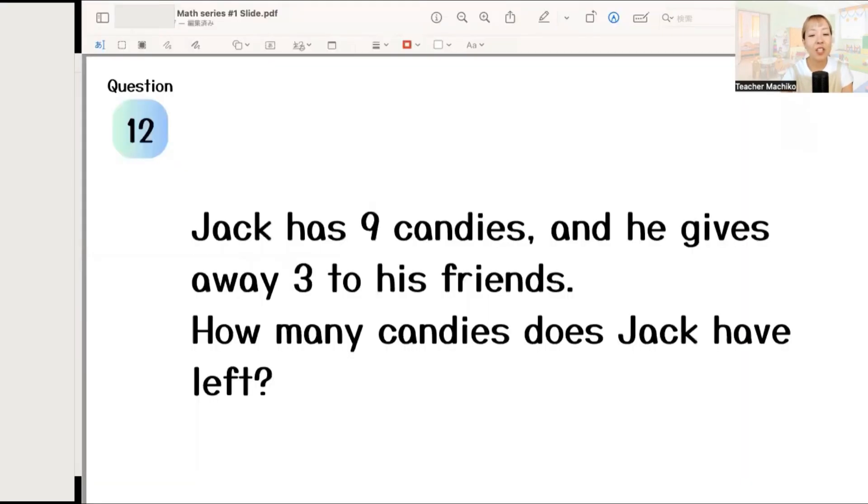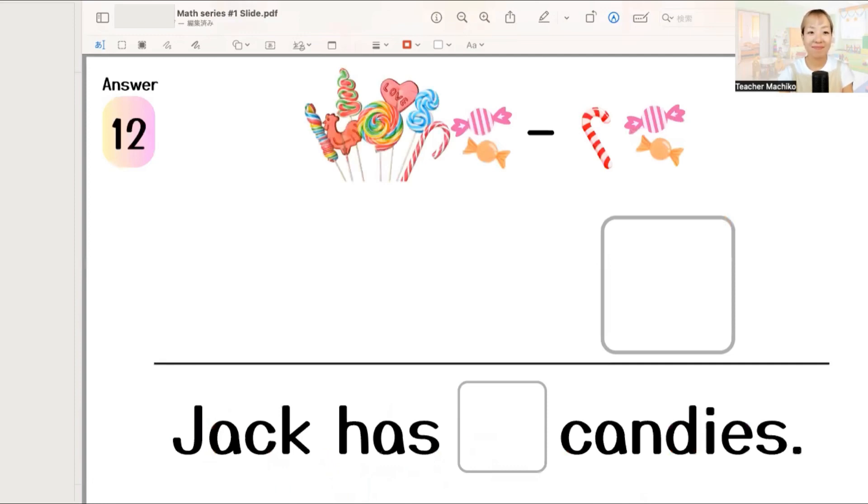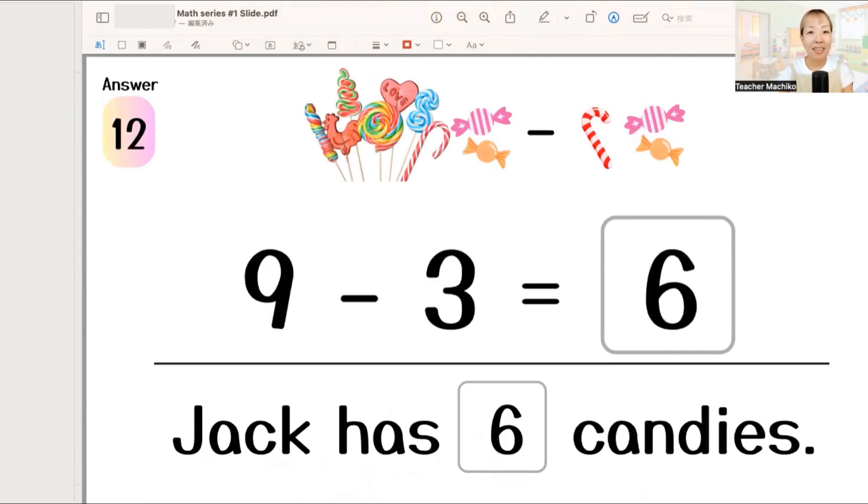Next. Jack has nine candies, and he gives away three to his friends. How many candies does Jack have left? One more time. Jack has nine candies, and he gives away three to his friends. How many candies does Jack have left? Let's write the answer. Nine minus three equals six. So, Jack has six candies.